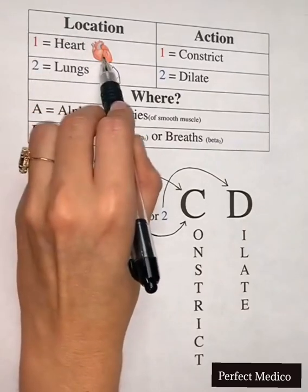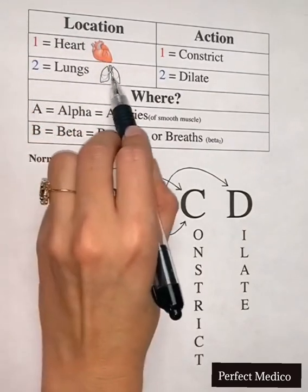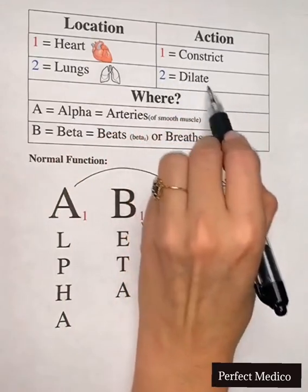One is for heart because we have one heart. Two is for lungs because we have two lungs. One is going to constrict, two is going to dilate.